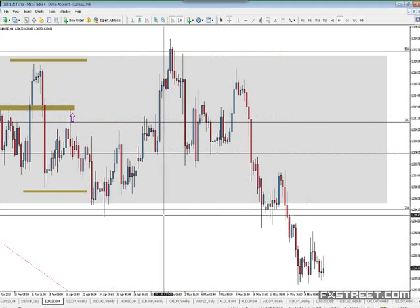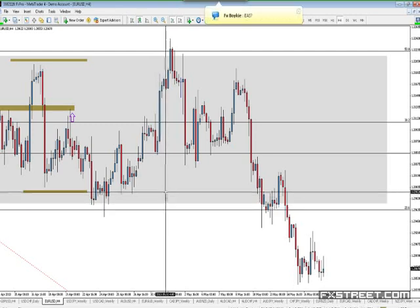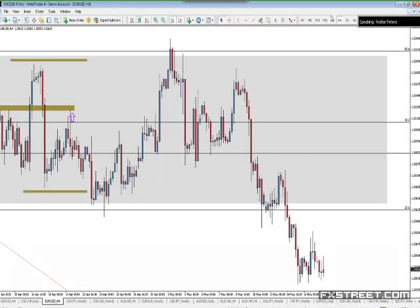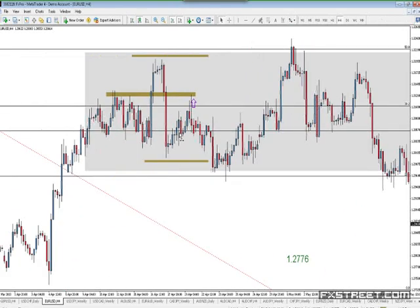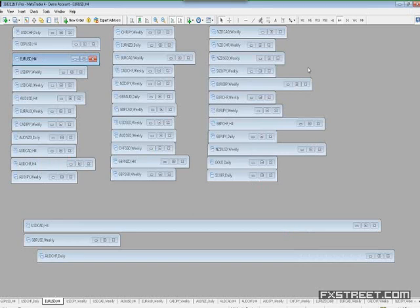On the euro, I'm waiting for it to get up around 29.70. If it can get up to 29.70 and print a bearish candle, I'm going to sell. It's a last kiss trade — the market's going to come back up here, print a big red candle, and then I'm going to sell. I'm still waiting on the euro to get up to there. Do I think it's going to go lower? Yes. But I want to wait for it to get up there and kiss that box.